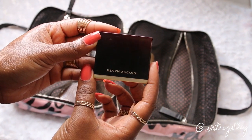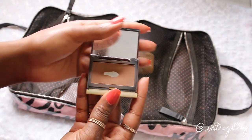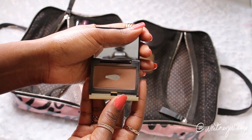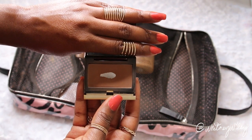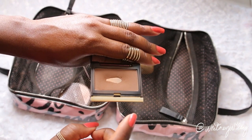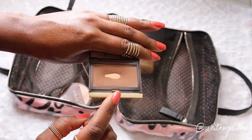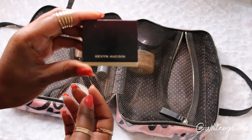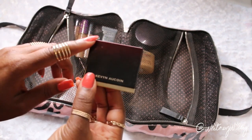The final powder I bring is the Kevin Aucoin powder — this is my contour powder. I use it to contour my cheekbones, the perimeter of my face, and my nose. What I really love about this one is it gives the most beautiful shadowy shade on your face, and it is so compact — very tiny, perfect for traveling. I cannot live without this powder, so it has to come with me.